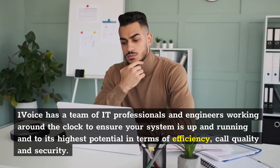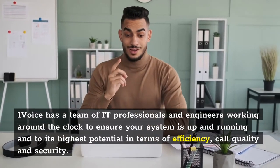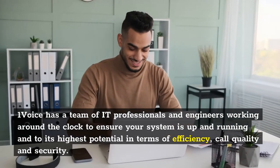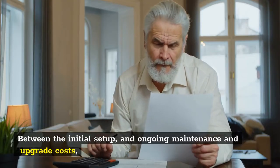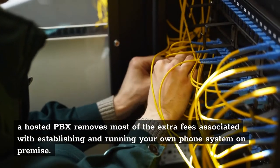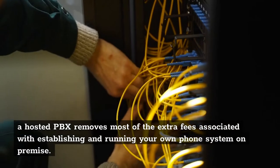One Voice has a team of IT professionals and engineers working around the clock to ensure your system is up and running to its highest potential in terms of efficiency, call quality, and security. Cost Savings: Between the initial setup and ongoing maintenance and upgrade costs, a hosted PBX removes most of the extra fees associated with establishing and running your own phone system on-premise.